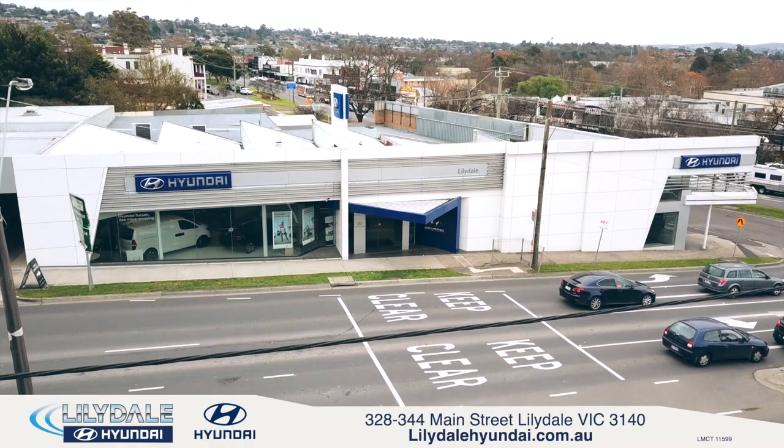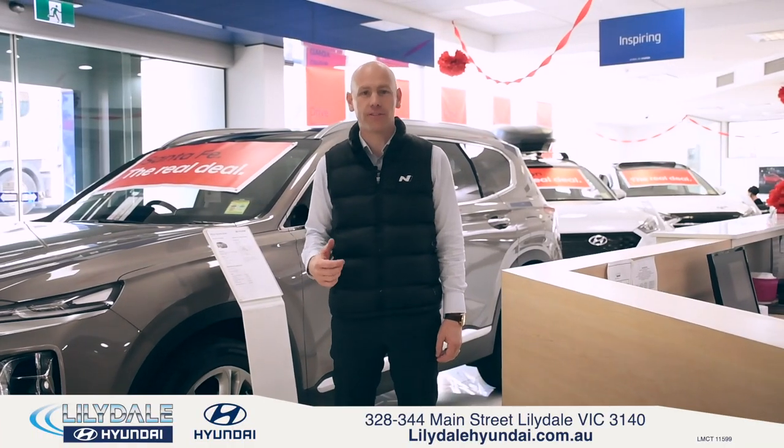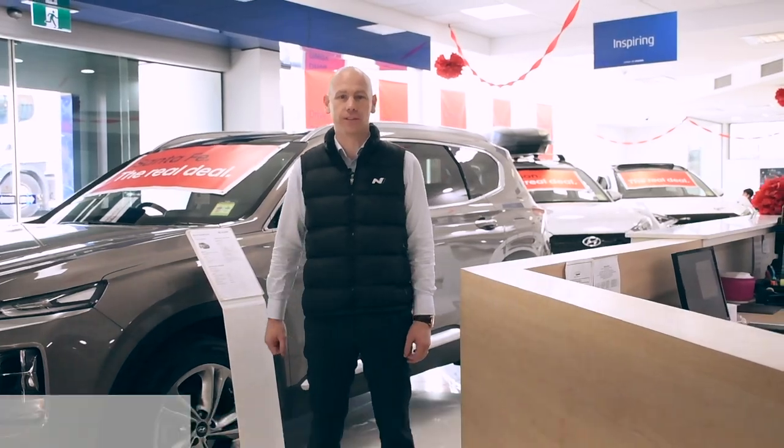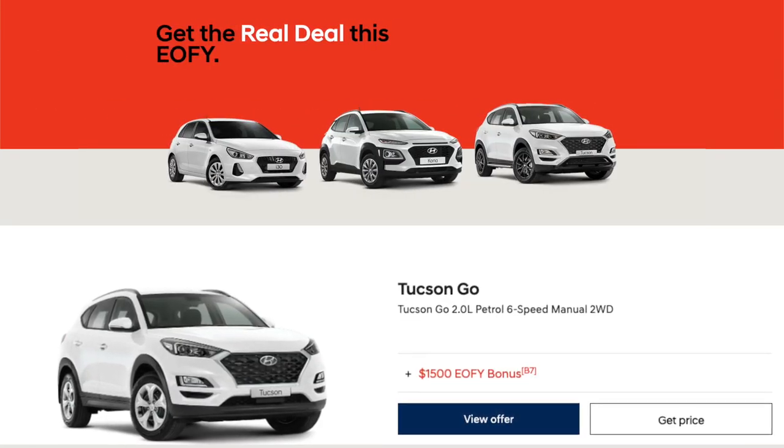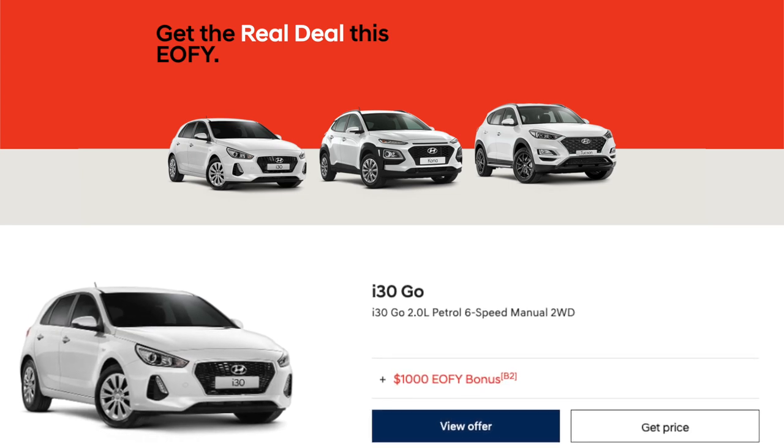G'day, Andrew here from Lillydale Hyundai and we're helping maximise your savings this end of financial year with some awesome savings. We're offering a massive $1,500 factory bonus on the Tucson and a $1,000 factory bonus on the i30 and Kona models.